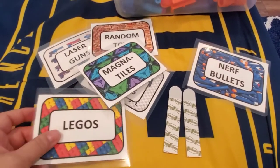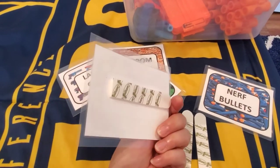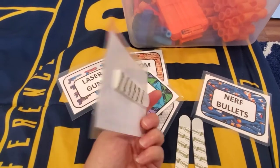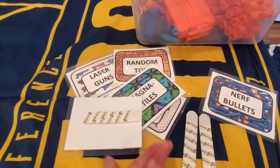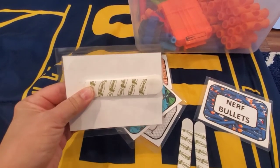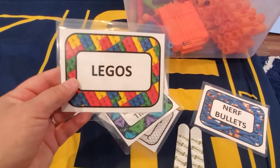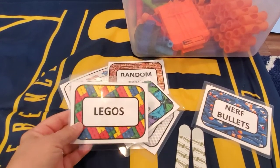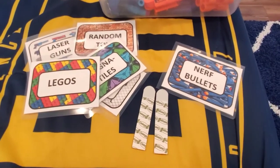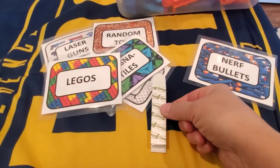I printed these on card stock, then cut them out and laminated them on my laminating machine — you could also use packing tape. I then put some 3M Velcro on the back. The advantage to Velcro is that once you put these labels on a container and decide to use something different in it, you can always tear it off and use it for something else.